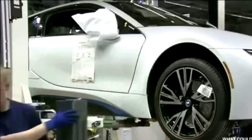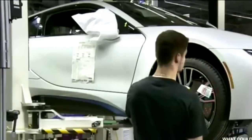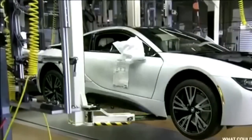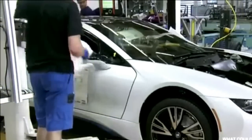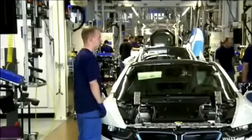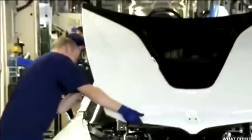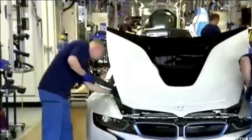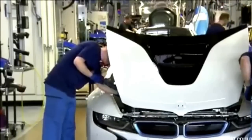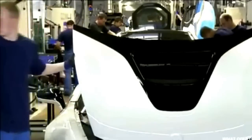Once the wheel installer has finished, a second technician scans a barcode on the wheel to record that the task has been completed. The car slowly touches the ground for the first time. With the help of a hoist, workers lower the hood in place. The hood features the V-shaped beginning of the i8's signature black belt, which extends back over the roof to the rear section of the car.